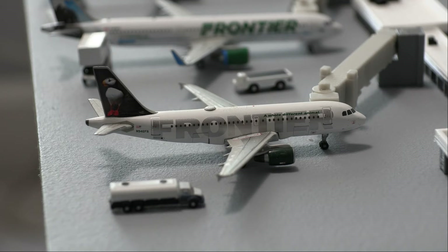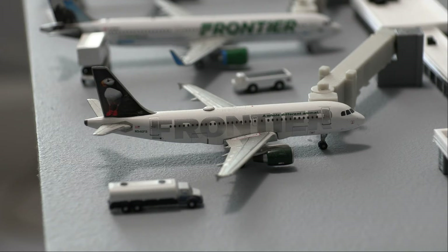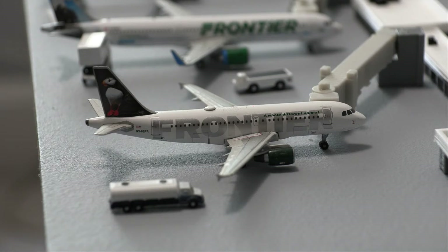Starting us off at the Frontier gates, we have this Frontier Airbus A319. This will be doing a departure flight out to Durango. Recently, Frontier did announce flights out to Grand Junction as well as Durango, so this will be heading out to Durango. As you can see, it is fueling up.